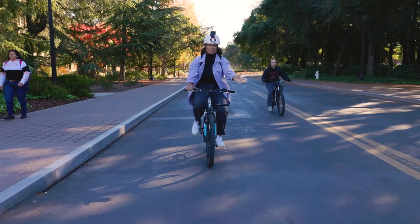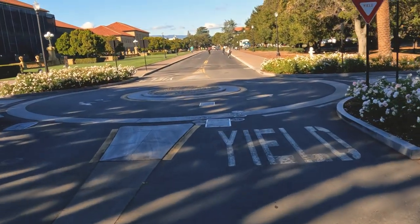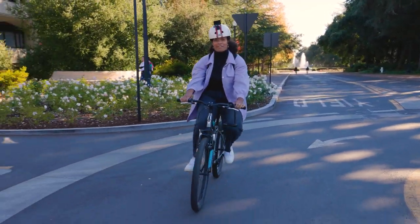We're approaching a roundabout, which there are many of on Stanford's campus. You have to remember to go through them just like you would if you were driving a car — stick to the right and yield to the people already in the roundabout. It's easy.